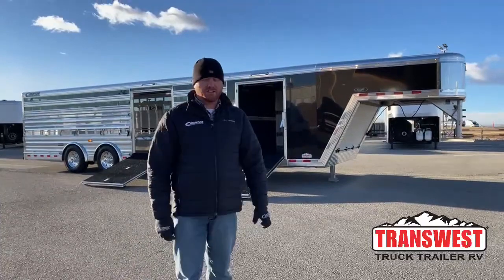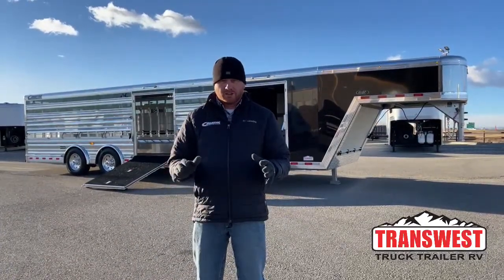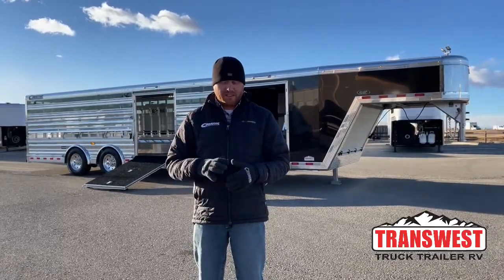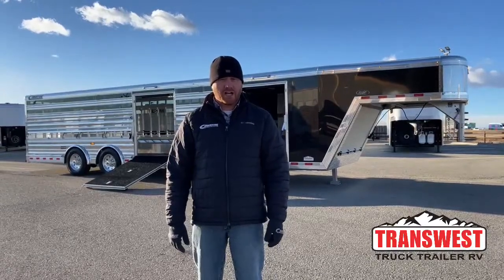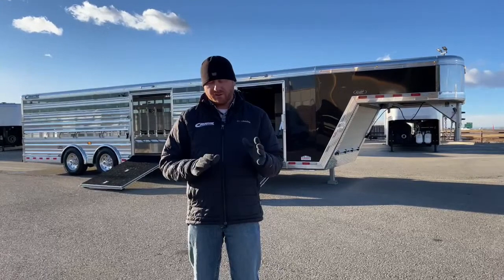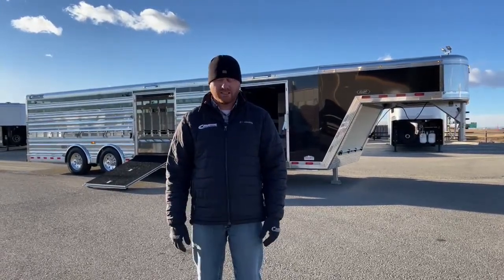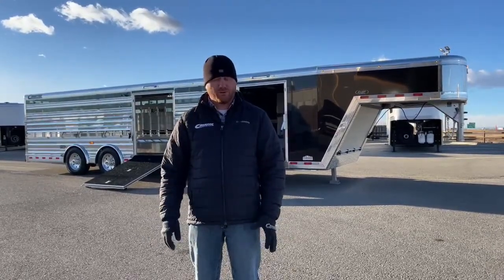Hi, I'm CJ Altenberg with TransWest Truck Trailer RV in Frederick, Colorado. We appreciate you tuning in this morning. We have a real special trailer we want to walk you through. This is going to be one of our display trailers at the upcoming National Western Stock Show. We wanted to video it and put it out there for you. If you're in Denver for the show, definitely come by the booth, visit with us, walk through this trailer and others. We can show you what we have on order or sit down and custom build something for you.